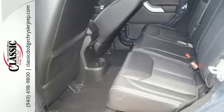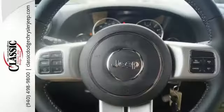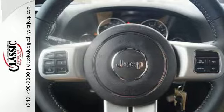Safety is essential and nicely covered by fog lamps, electronic stability control, hill start assist, and advanced multi-stage front airbags.